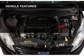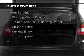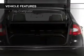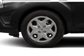The features include Internet connectivity, Bluetooth connectivity, Sirius XM satellite radio, digital audio input, and auxiliary input, steering wheel controls, a tilt and telescopic steering wheel, cruise control, keyless entry, and a trip computer.